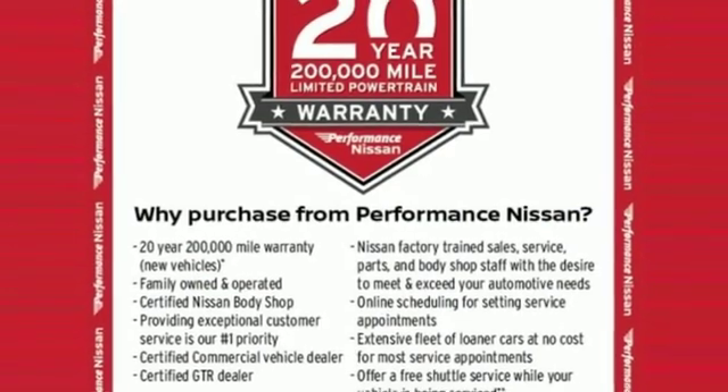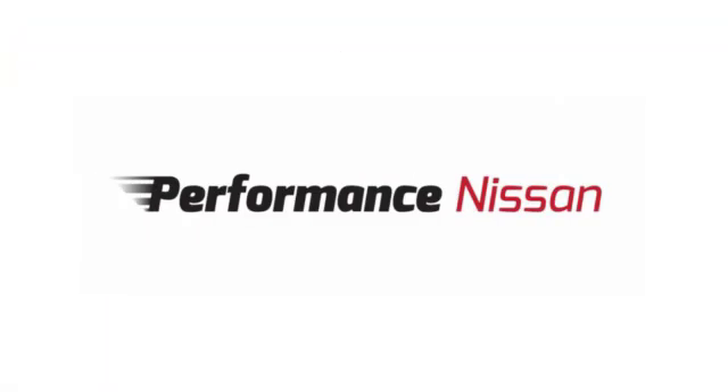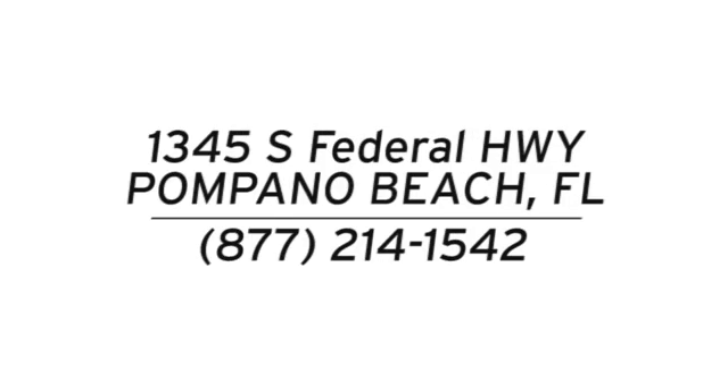See it for yourself when you take it for a test drive. Stop in and see us today at Performance Nissan. We're conveniently located at 1345 South Federal Highway in Pompano Beach.